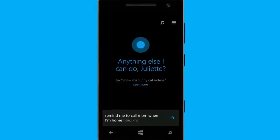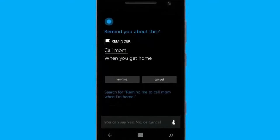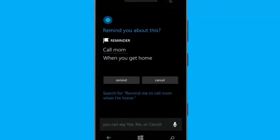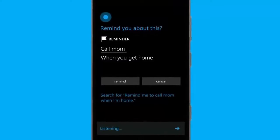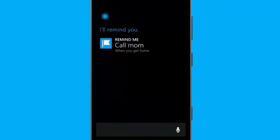Remind me to call mom when I'm home. Okay, I'll remind you to call mom when you get home. Is that right? Yes. Got it.